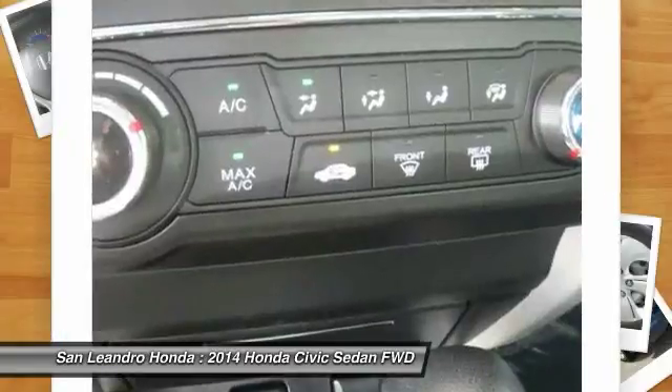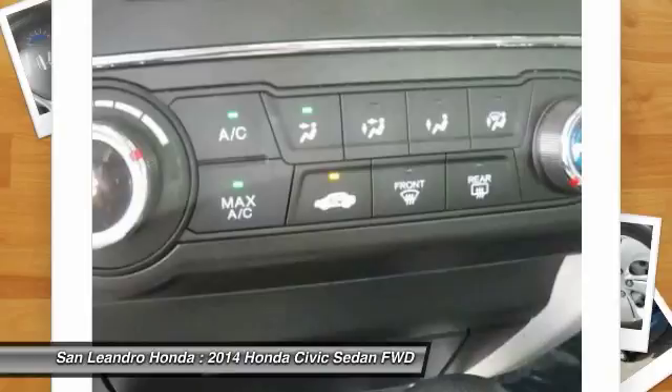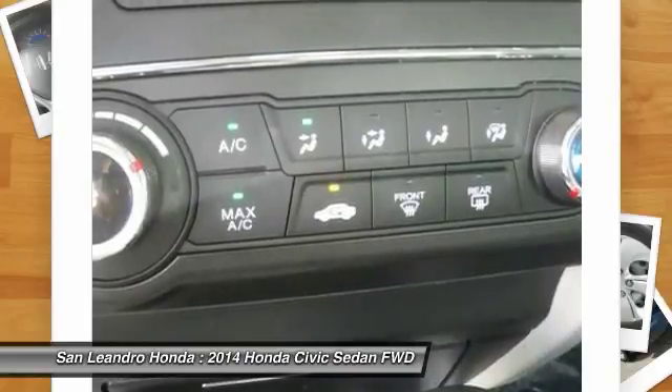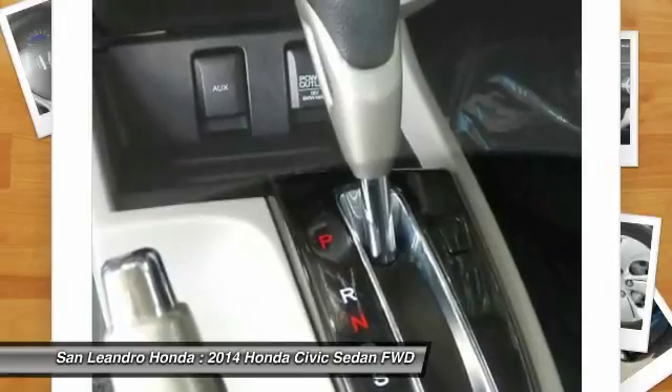Honda-trained technicians scrutinize all major vehicle systems, including brakes, engine, drivetrain, steering, suspension, tires, wheels, exhaust system, and vehicle interior and exterior. Dealer technicians recondition any component that does not meet our standards.